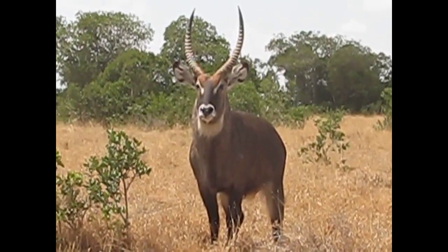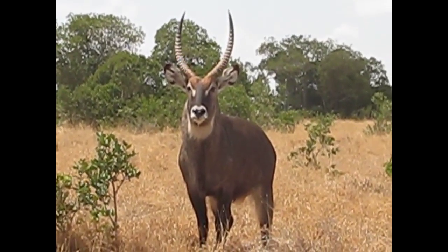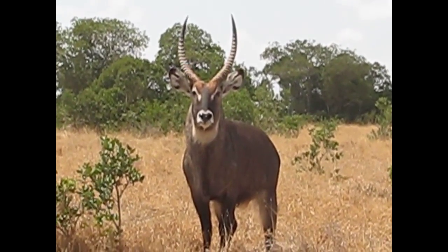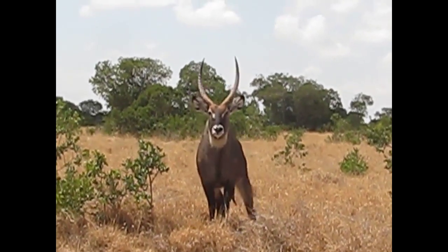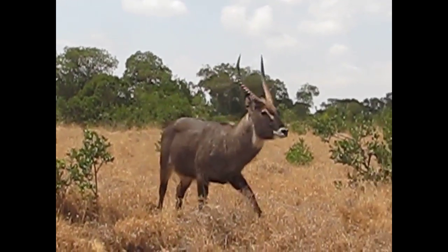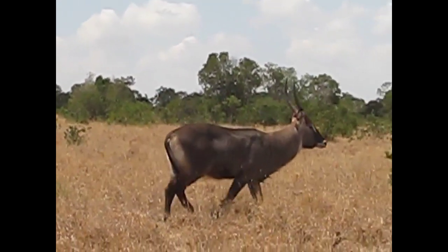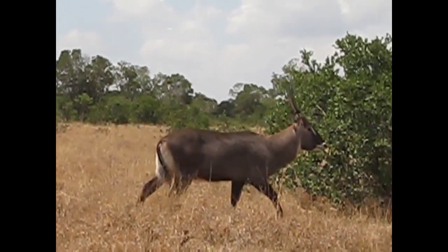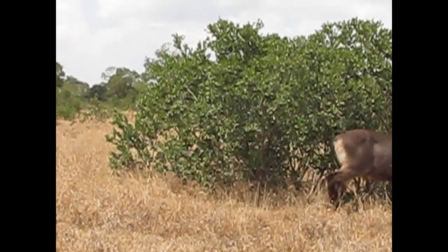This is a beautiful waterbuck — a defasa waterbuck — that for some reason is not skittish.